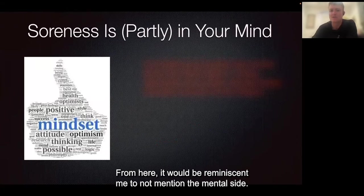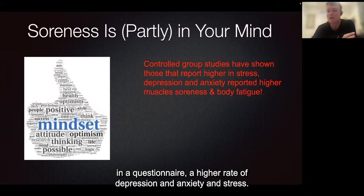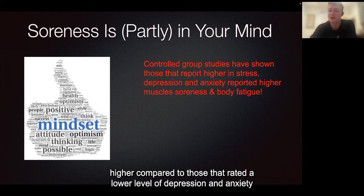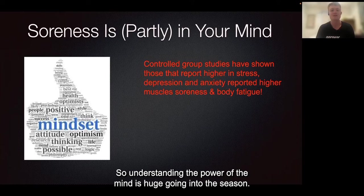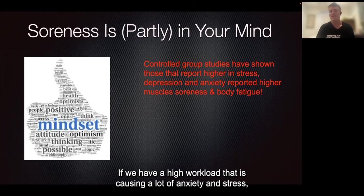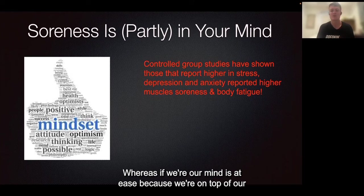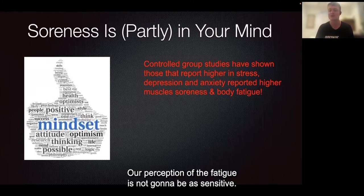It would be remiss of me to not mention the mental side. Research done with control groups has shown that those reporting higher levels of depression, anxiety, and stress had a higher perceived muscle soreness and body fatigue compared to those who rated lower levels of depression and anxiety on the pre-exercise questionnaire. Understanding the power of the mind is huge going into the season. If we have a high workload causing a lot of anxiety and stress, we're going to feel more fatigued after a game. Whereas if our mind is at ease — whether that's on top of our work, academics, enjoying football, or managing relationship stress — our perception of fatigue is not going to be as sensitive.